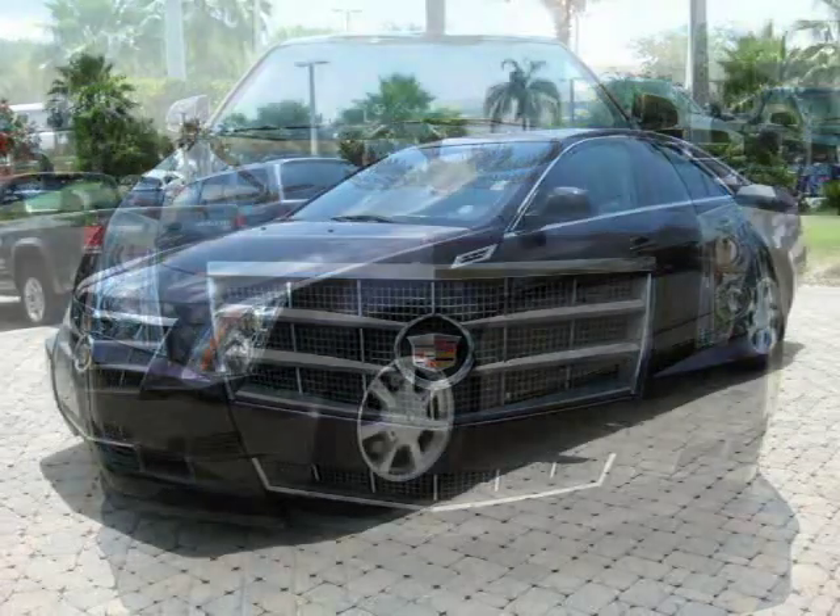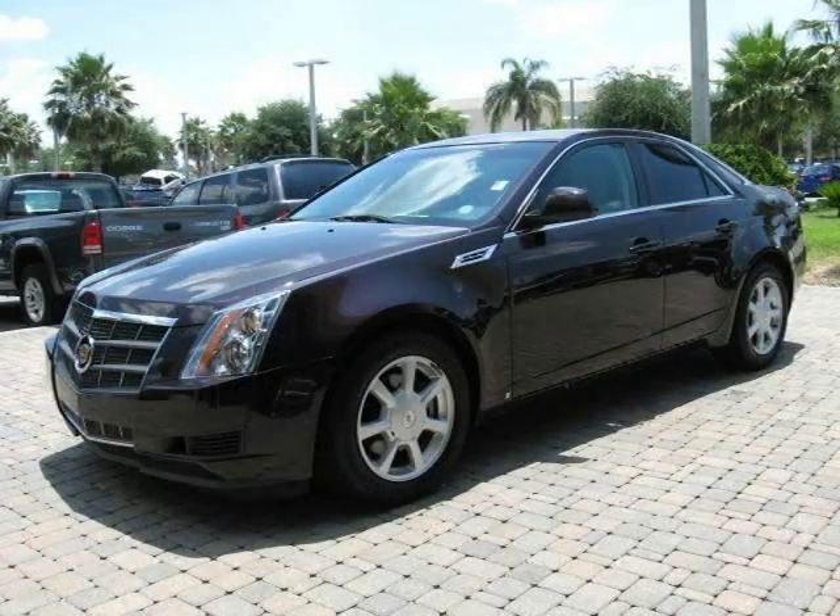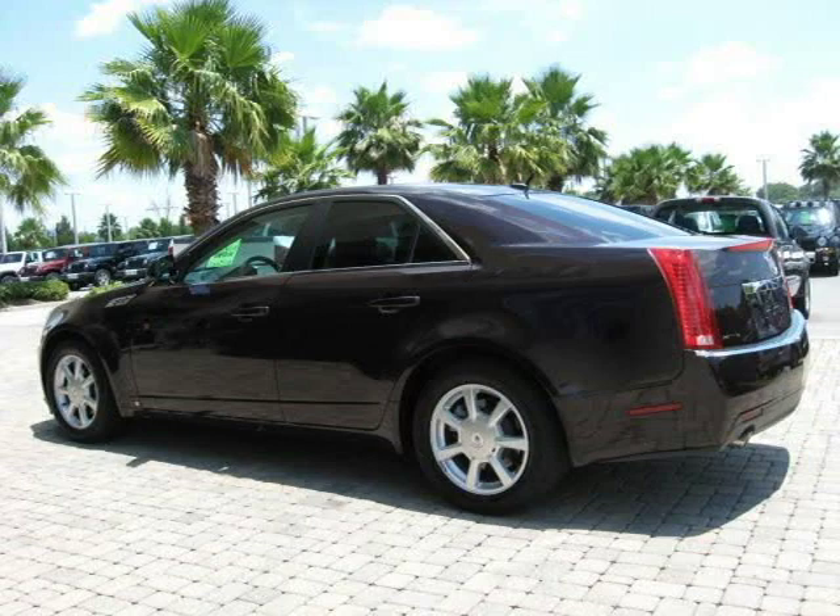This 2008 Cadillac Quartz 4-door car is located in Orlando, FL and has 49,955 miles on it. This 4-door car has a beautiful red exterior paint color, which is complemented by a gray interior color.